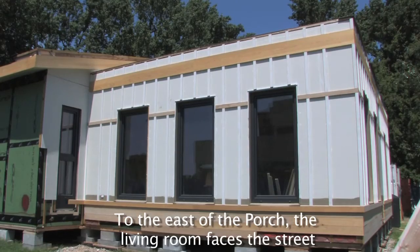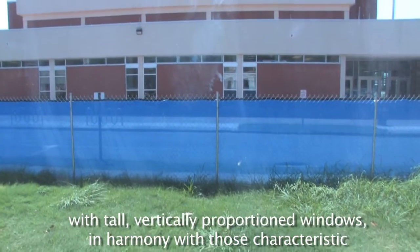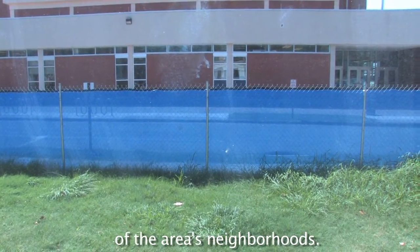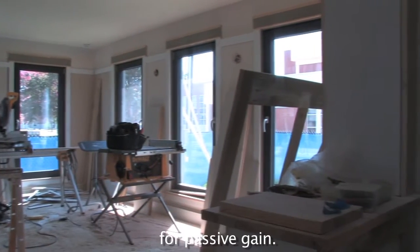To the east of the porch, the living room faces the street with tall, vertically proportioned windows in harmony with those characteristic of the area's neighborhoods. Integral sunshades limit summer heat gain, while allowing low-angle winter sun in for passive gain.